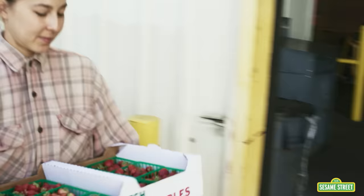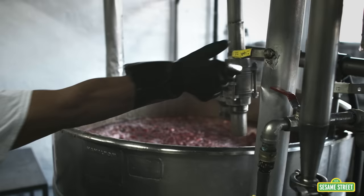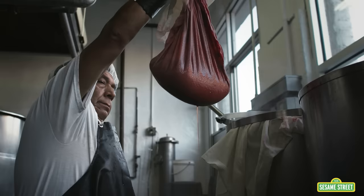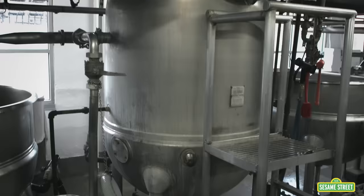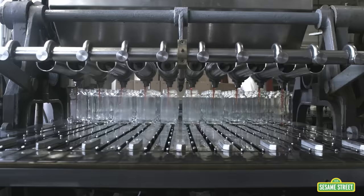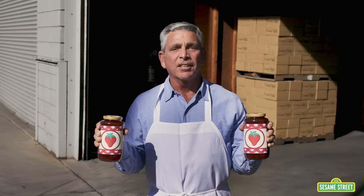When they're ripe, our local farmers pick them and bring them to our factory. In the factory, the strawberries are placed in large kettles and cooked. The strawberries are then pushed through a strainer to remove the seeds and pulp from the fruit juice. The juice is then sent into a large kettle where it is heated, then mixed with pectin — a special ingredient that makes the jelly nice and thick. Finally, our jelly is placed in jars, labeled, and ready to be shipped.